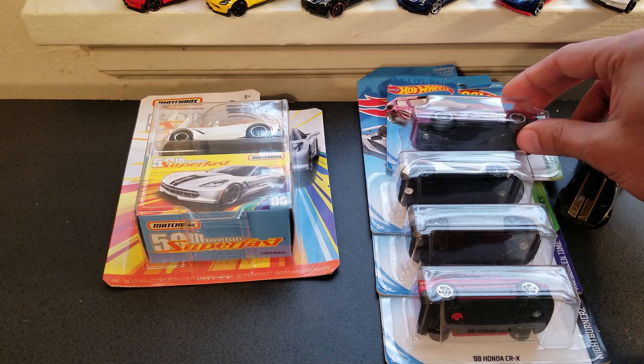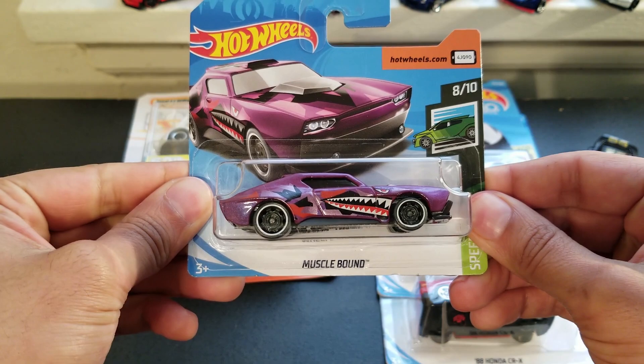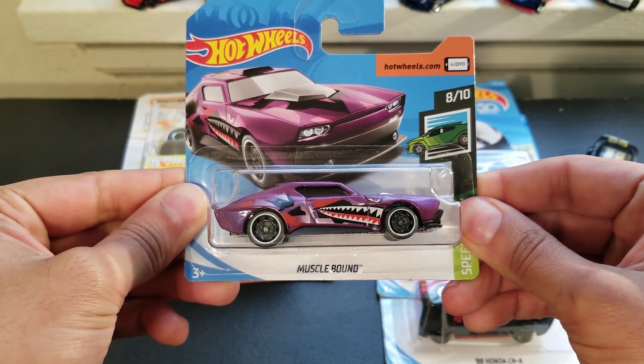We'll start with, I found this purple Muscle Bound. I found it at Fred Meyer. I've never seen it in purple before, and it was also in the short card, so that's why I decided to pick it up.